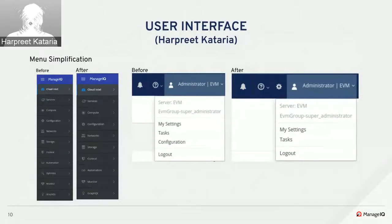The Utilization sub-tab that was under the Optimize tab was moved to under the Cloud Intel main tab during last sprint, and the Planning and Bottlenecks tabs have been dropped from the product entirely, so the Optimize main tab is gone. The Configuration Explorer has been moved to the top right under the gear icon for ease of use.